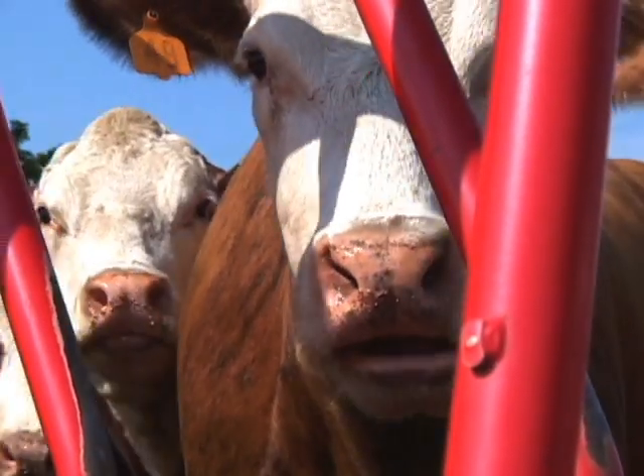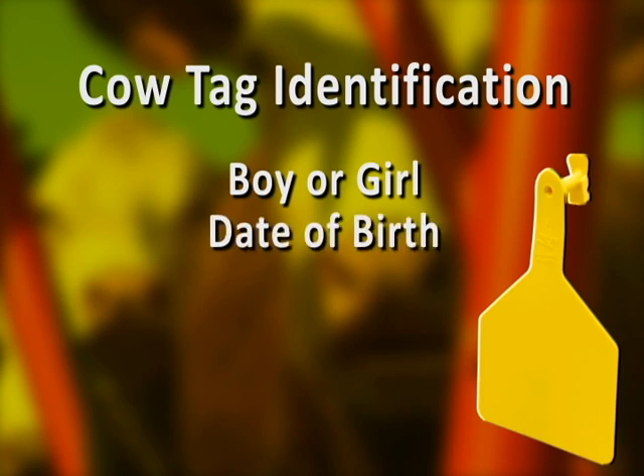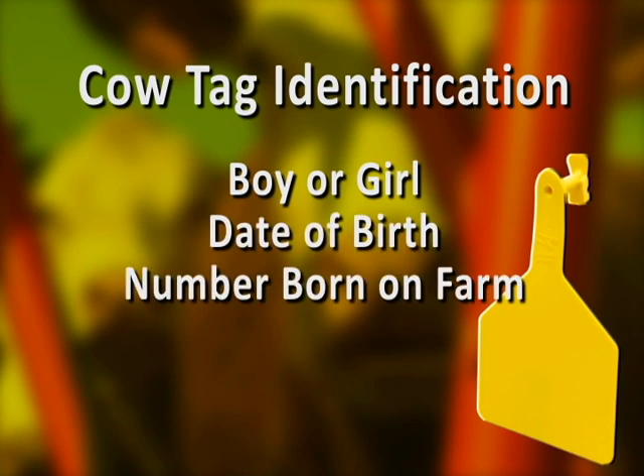So on that one tag, there's five different identification pieces. It tells you if it's a boy or a girl, it tells you the date of birth, it tells you the number of the calf born on our farm, it tells you the mom, and it tells you the dad.